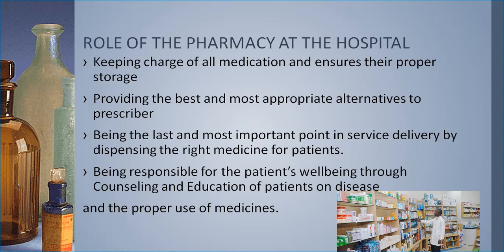Being the last and most important point in service delivery, the pharmacy dispenses the right medicine for patients. Normally, after a patient visits the hospital and receives a prescription, the pharmacy is the last point of service they visit before leaving. This means the pharmacy is able to detect any mistakes in the value chain, right from the consultation to the prescription. The pharmacy also responds to patients' well-being through counseling and education on their diseases and the proper use of medicines.